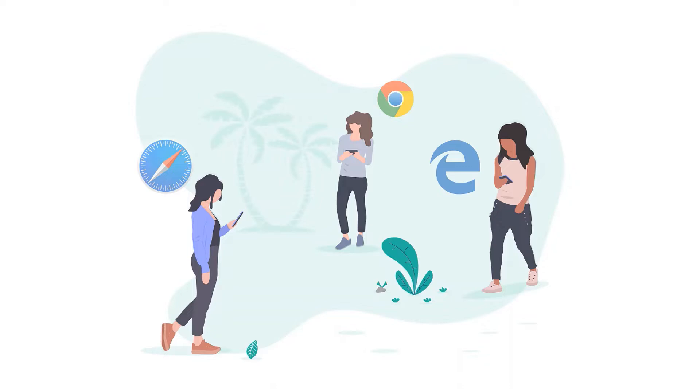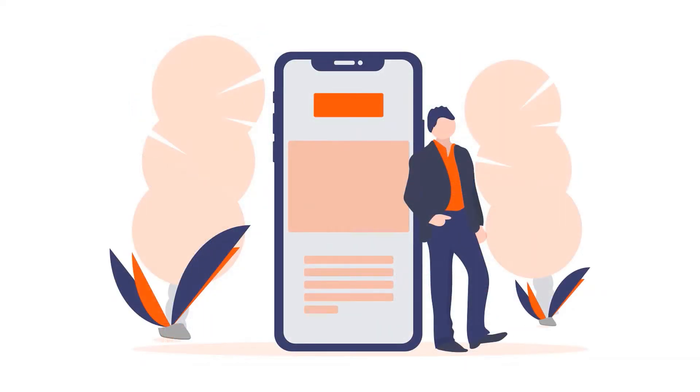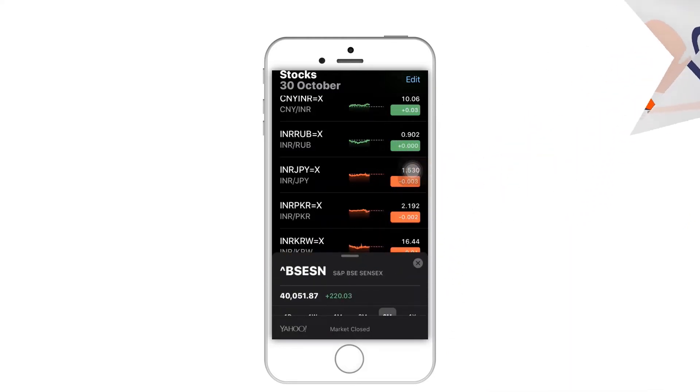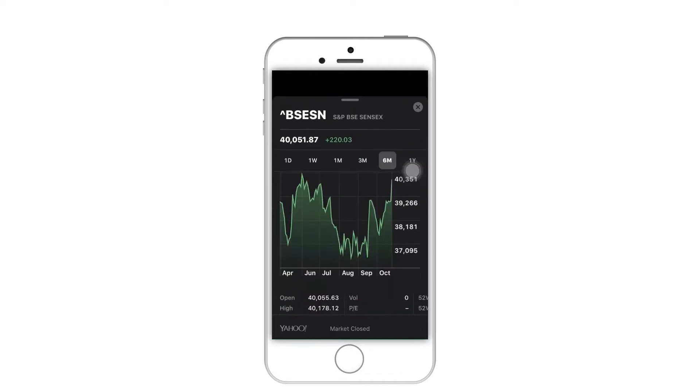Are you spending too much time on phones and missing out on things in front of your eyes? But it is hard to stop using our phones because we have come to depend on them.